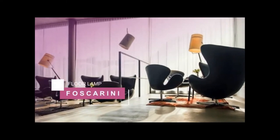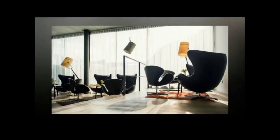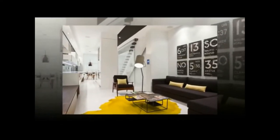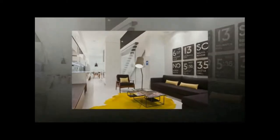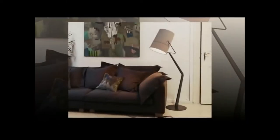Next, we have the Foscarini Fork Lamp. In a collaboration with Diesel Living, Foscarini developed the Fork Lamp with inspiration from denim, vintage cans, and other symbols of a laid-back lifestyle — but the lamp itself is anything but casual. Cool floor lamps like this are impossible to ignore.